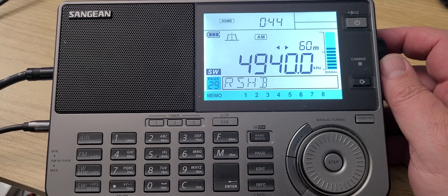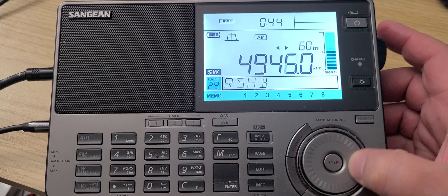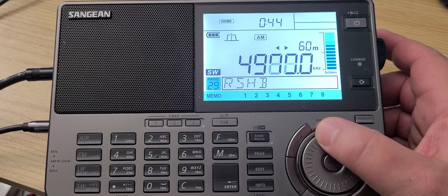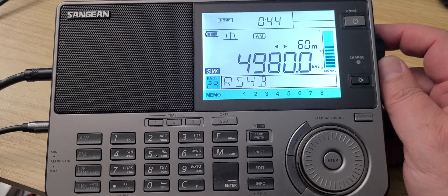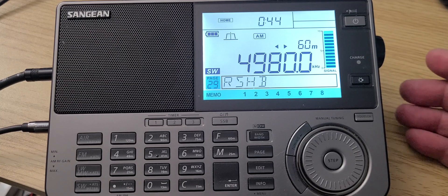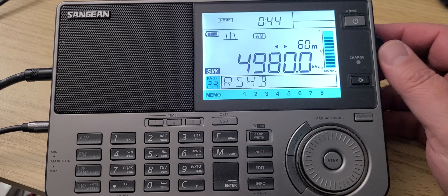4940 is a Cuban station, very weak here. 4980 is one that a lot of people unfortunately think is something exotic — some kind of exotic South American station — but it's actually WRMI that has this frequency.